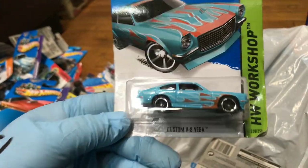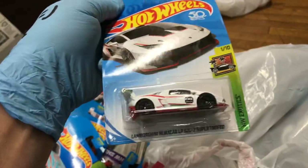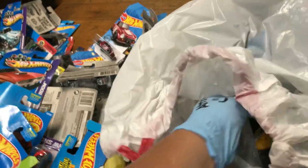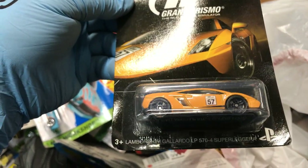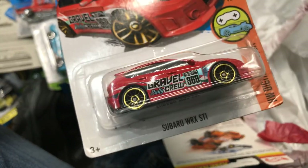Custom V8 Vega in blue with nice flames. Wow — '69 Dodge Charger in red, that's a beautiful color! And the Lamborghini Huracan LP620-2 Super Trofeo in white. And Gran Turismo — the Lamborghini Gallardo LP570-4 Super Leggera, wow, this is nice. And a Subaru WRX STI.